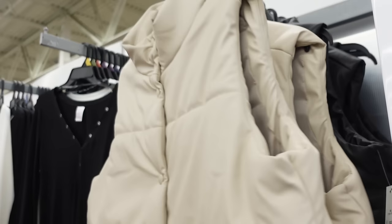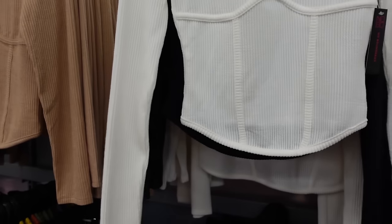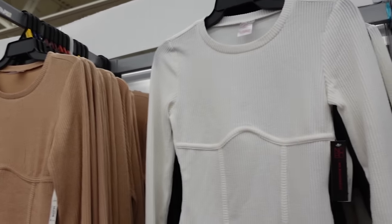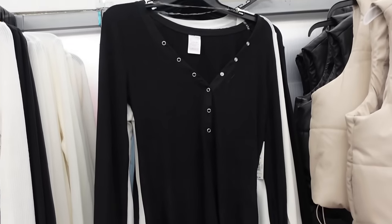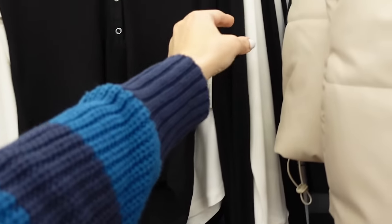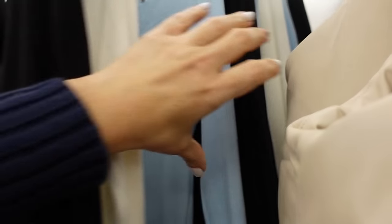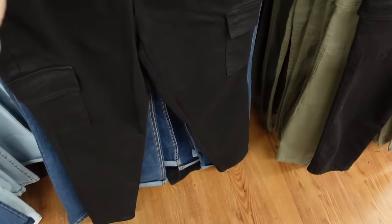Ribbed long sleeves from No Boundaries have a scoop neckline, fitted through the wrist, with scoops in the middle. Comes in white, black, brown, and pink — $10.98. Oversized ribbed tops are super soft with an oversized wrist and scoops in the middle. Available in black, white, baby blue, and possibly lavender — $9.98.